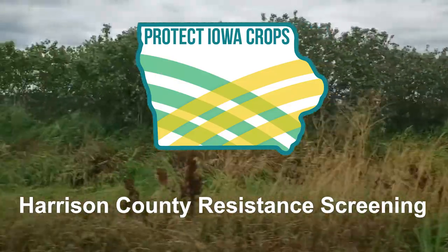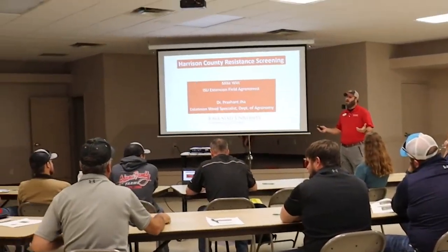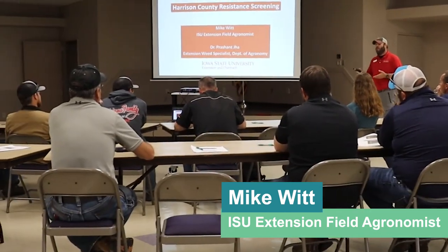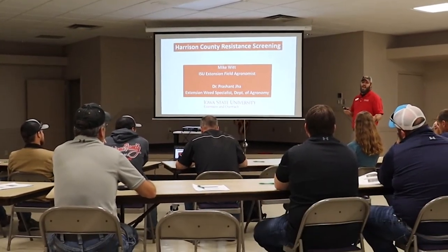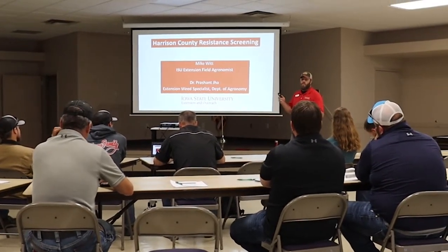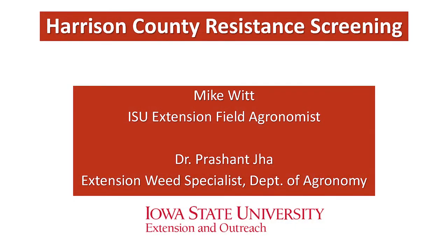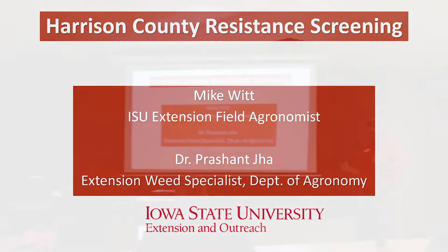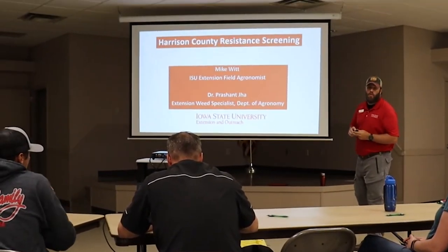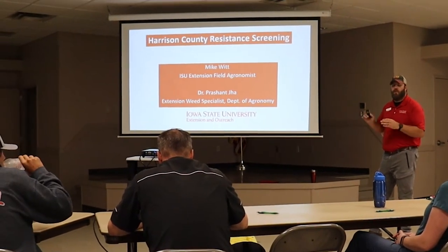What we're going to talk about here is weed resistance. A lot of times people say, is it actually here in our backyard, and have we done any testing to prove that? With this group, yes. We're going to go through some of the testing we've done partnered with Iowa State, because they have a lab. Dr. Prashant Jha's group does a lot of that grow-out work for us.